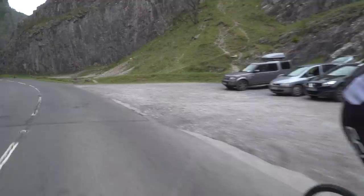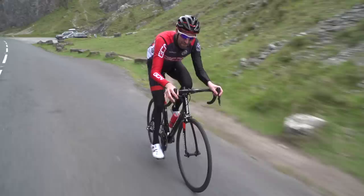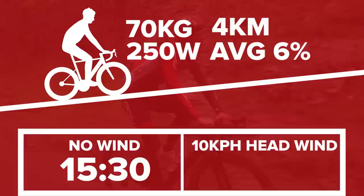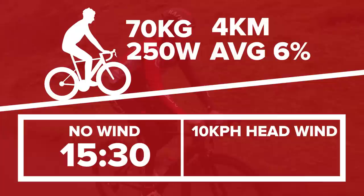How much difference does wind make? Probably more than you think. It's very easy to assume that gravity is your only enemy when it comes to climbing, but that's not the case. Using an online bike calculator: a 70 kilo rider riding at 250 watts on a four kilometer long steady climb of 6% will take 15 minutes and 30 seconds with no wind — an average speed of just under 17 kilometers per hour. If there is a headwind of just 10 kilometers per hour, that time increases to 17 minutes and 8 seconds — more than a minute and a half's difference.